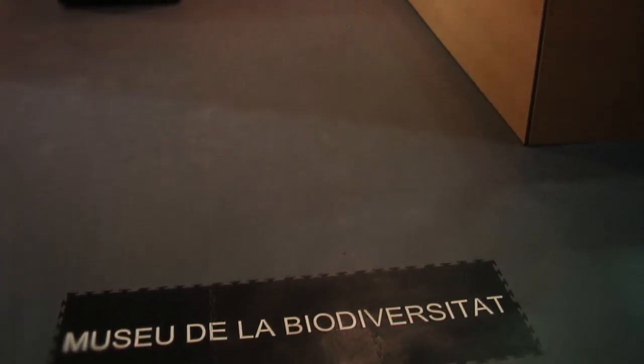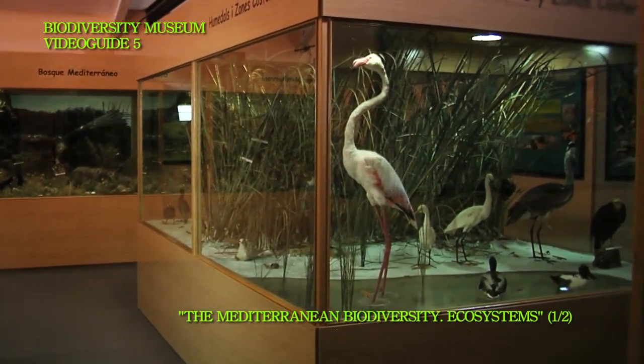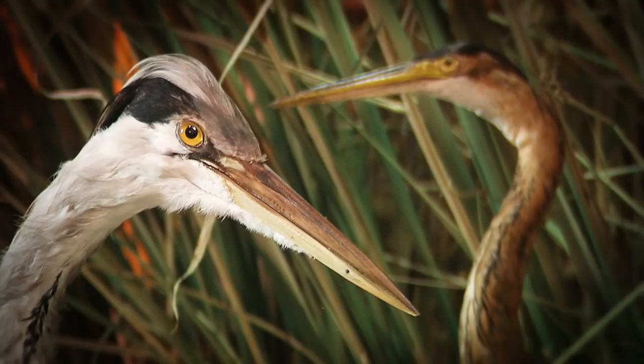The Biodiversity Museum gives you the opportunity of knowing different environments of the Mediterranean biodiversity. The first ecosystem shown is the wetland, where it is common to find cormorants and herons.